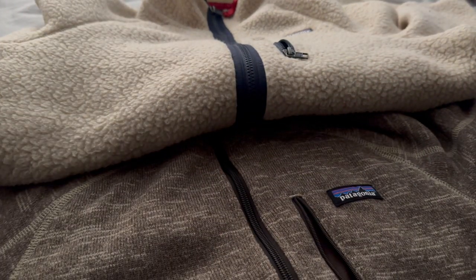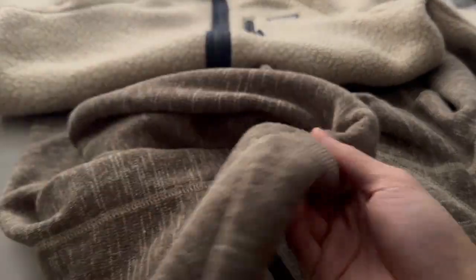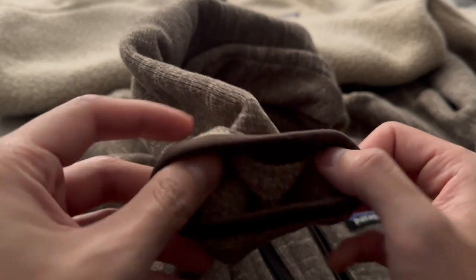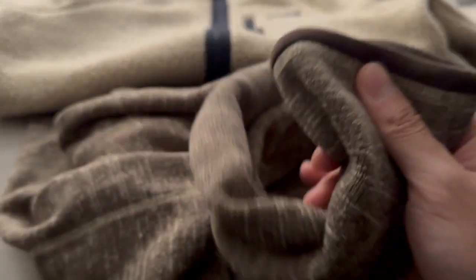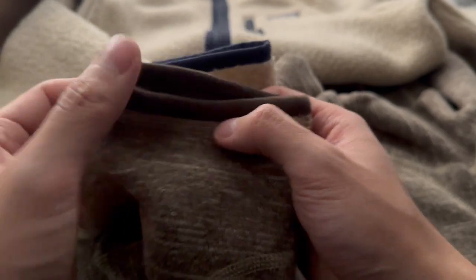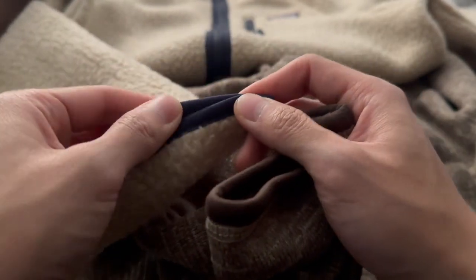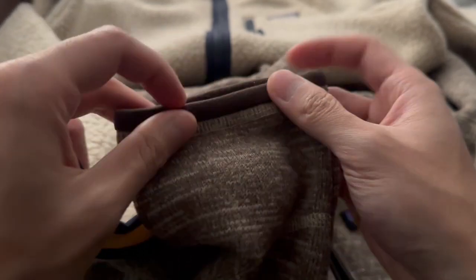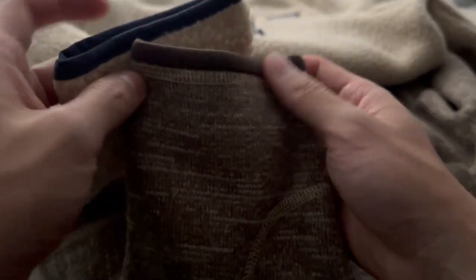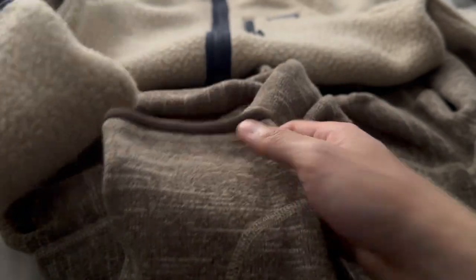Now let's talk about the differences. There is a $10 price difference between these two. The first thing I noticed after wearing both for about a year is that the ribs at the cuff and at the hem are different. On the Retro Pile Fleece they're thinner, whereas on the Better Sweater they're a lot thicker — a small but noticeable detail.